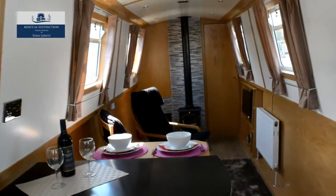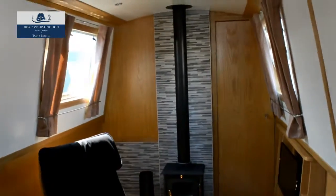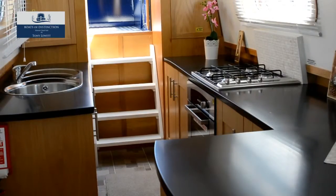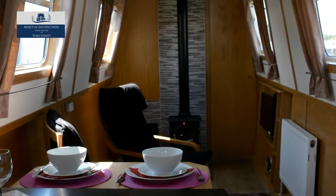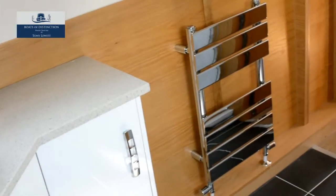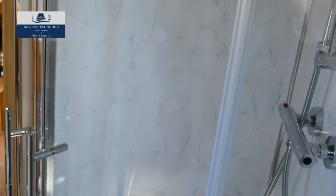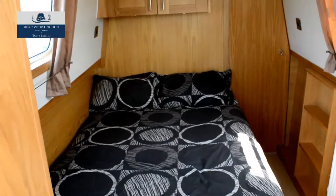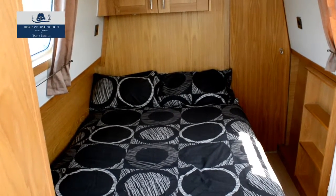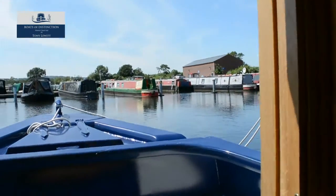With upholstered cushions to the cruiser deck seats, a lot of time will be spent soaking up the sun. For those colder days there's diesel central heating and a cosy solid fuel stove set in an open plan saloon, which could easily be adapted to include cupboards and shelving if needed. Indeed, Tony could quickly add additional furniture in any cabin should you wish to customise the layout to suit your needs.